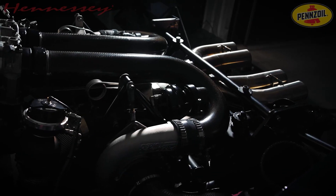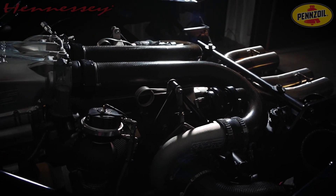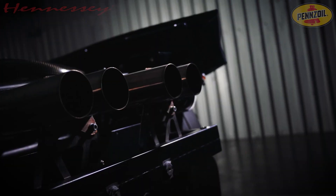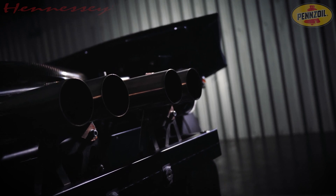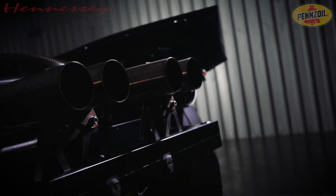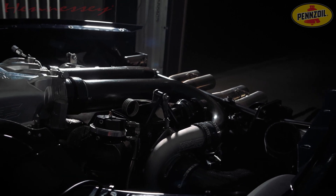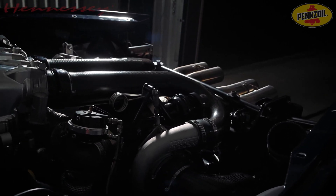But power isn't the only important thing when building a big power V8 engine that has to go all the way up to 300 miles per hour. This thing needs to last, especially because it's a production engine. Customers don't want to blow up the engine, so they also added a dry-sump system to ensure flawless lubrication at mind-blowing speeds.